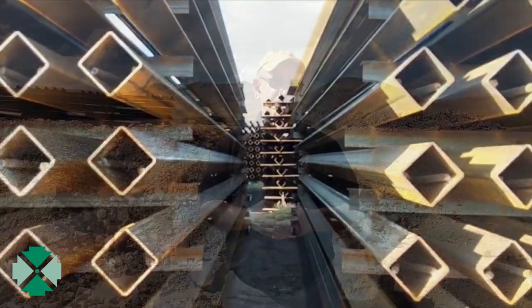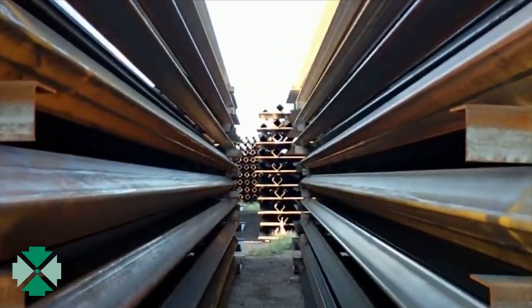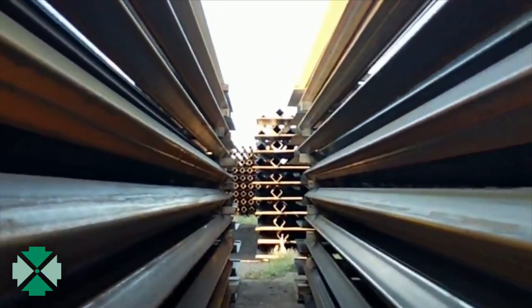This is Mark Krikorian from the Center for Immigration Studies, again at the Mexican border. We're in New Mexico. What is behind me is the discarded — or at least unused — building material for the fence, because when President Biden on inauguration day stopped all fence construction, there was all kinds of work underway.